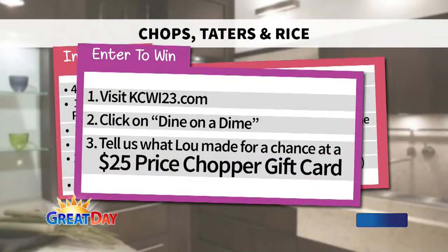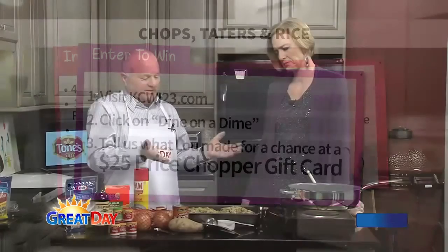One thing to keep in mind: if you like this and want to try it, all you have to do is go to our Great Day Facebook page and put down 'chops, taters, and rice' — that's what we created today. At the end of the show, we're giving away a $25 gift card from our friends at Price Chopper. If you want the recipe, it is online — grab it and get all your ingredients at a price you're not going to believe at Price Chopper.